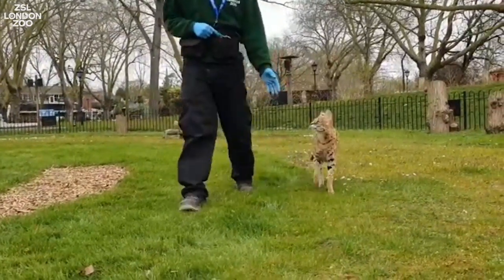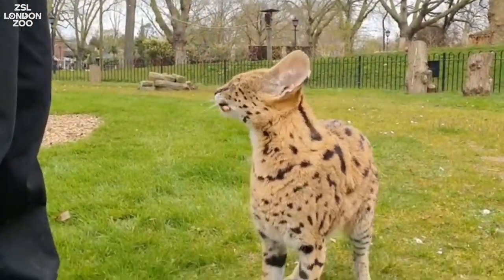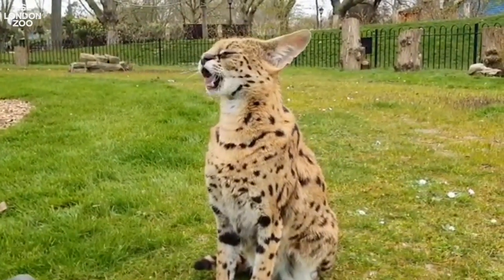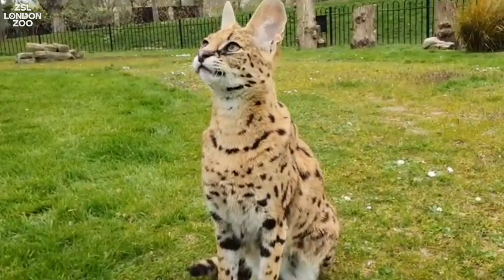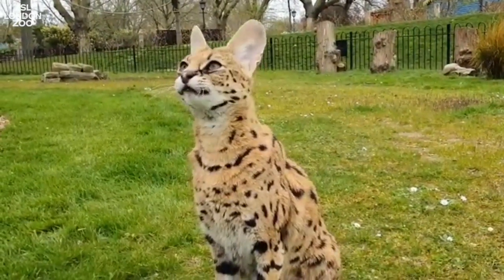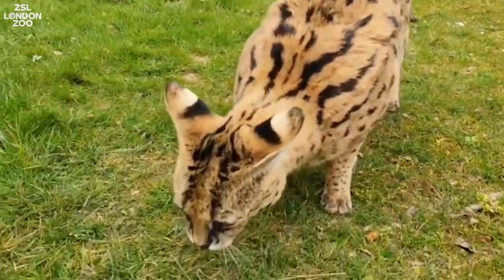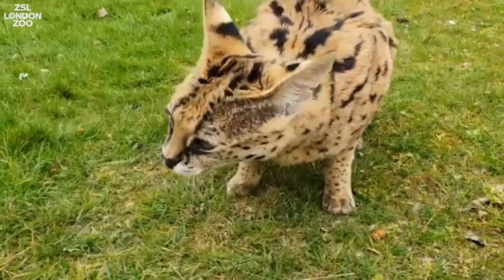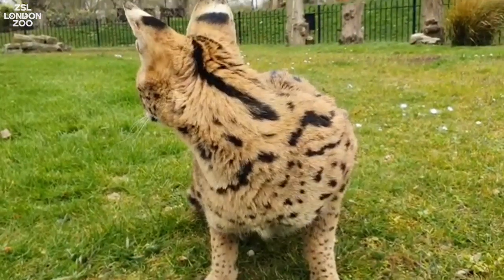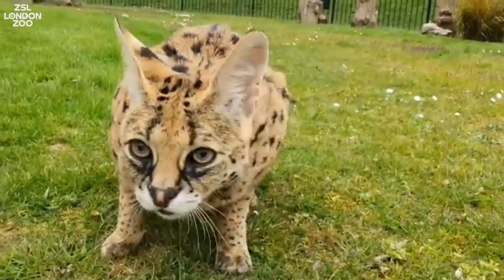This is Xena everybody, and she is one of our stars here in Super Species Live. She is of course a beautiful serval. Servals are found living in Africa and they are ferocious predators out in the wild, with one of the cleanest kills in the animal kingdom. She has incredibly long legs which means she can run at speeds of up to 20 miles per hour and jump six feet straight into the sky, using her powerful claws and impressive teeth to kill her prey.